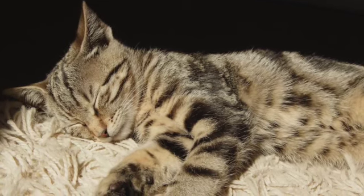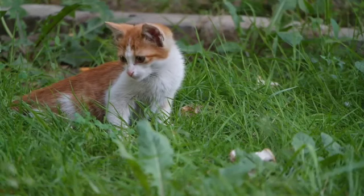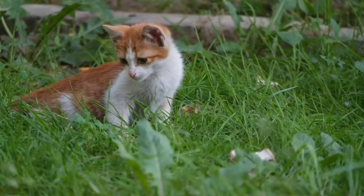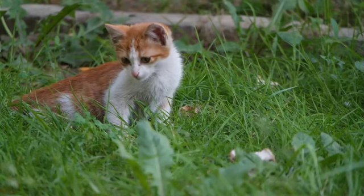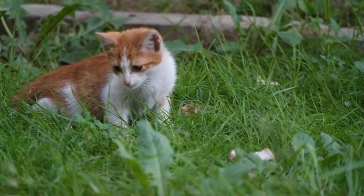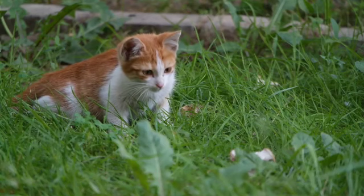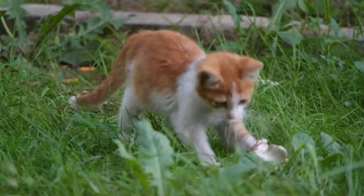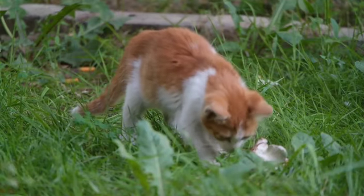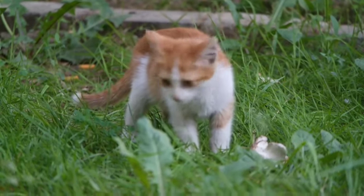Fun fact number two: a cat show is an event wherein cat owners compete to win titles. The first formal cat show was held at Crystal Palace in London on July 13, 1871. Fun fact number three: cats love to sleep. They spend two-thirds of their day, which is about 16 to 18 hours a day, sleeping. So a nine-year-old cat has been awake for only three years of its life.